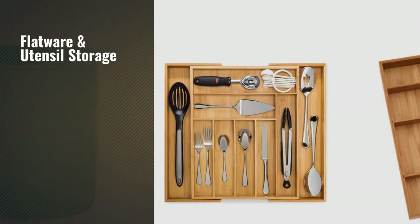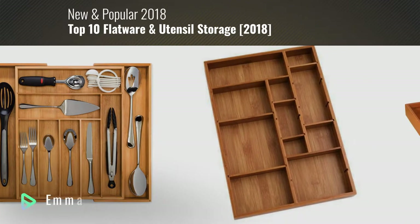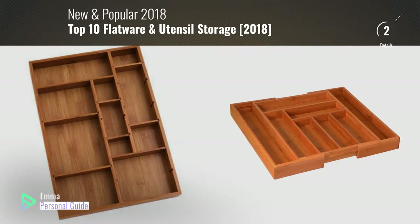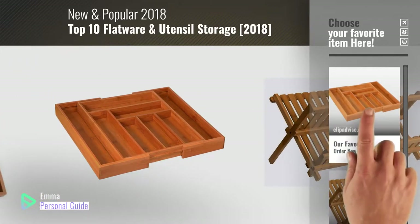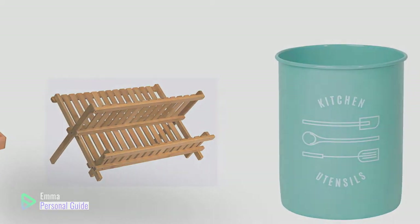If you're looking for flatware and utensil storage, this video is for you. My name is Emma, your personal guide, welcome to our channel. At any time you can click this circle in the corner and get more info and real-time deals on your favorite products. Ready? Let's start.